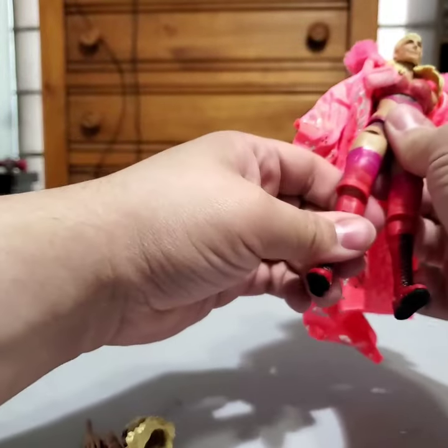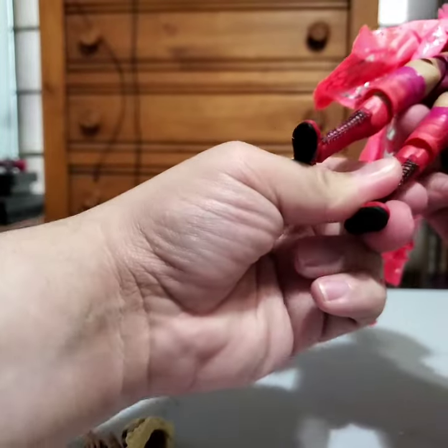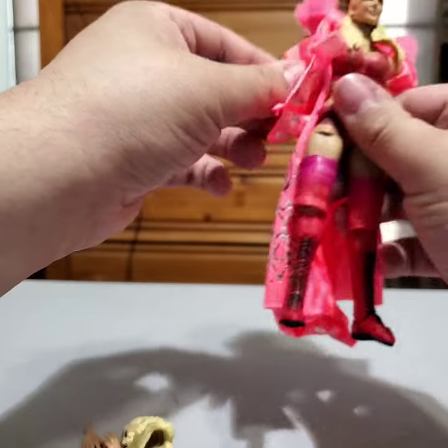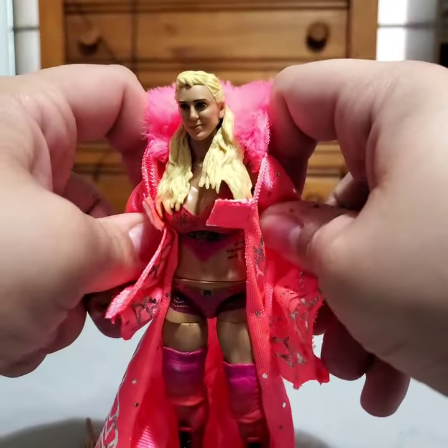Charlotte Flair Ultimate Edition. This is our third female in the Ultimate Edition line. The first one was Ronda in the first line with Warrior, and then later we got Becky with the John Cena set. So, yeah — here we go.